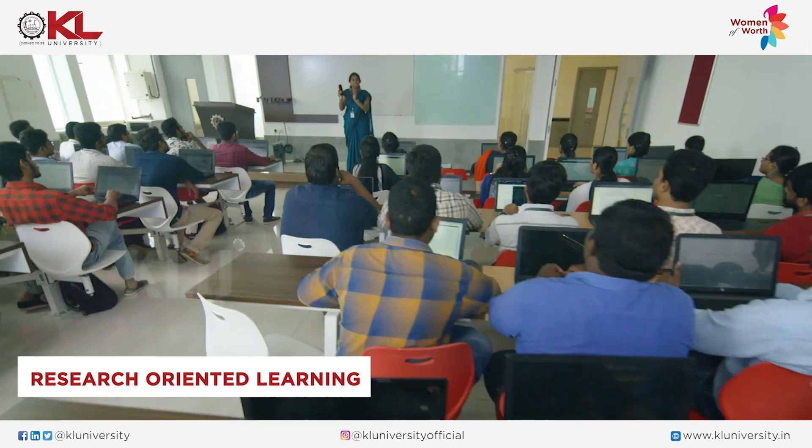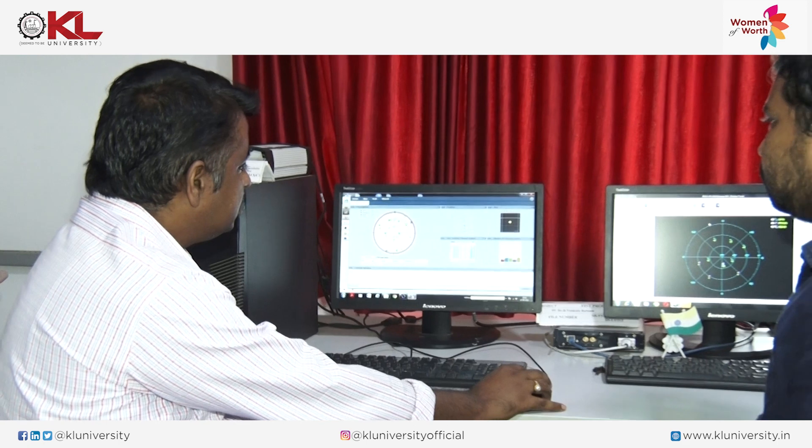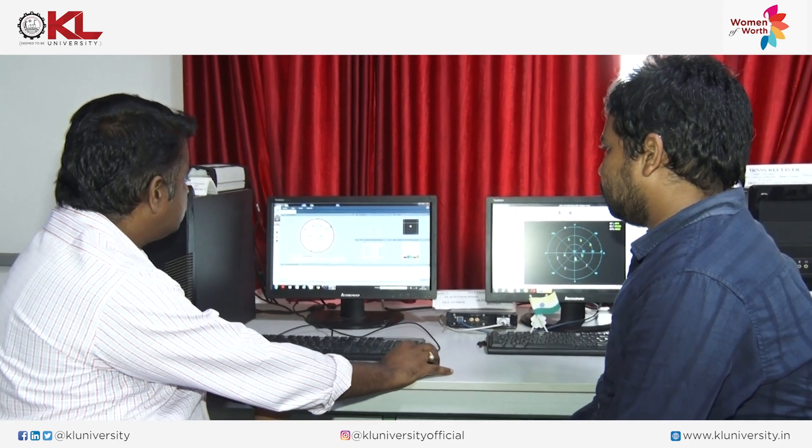Our faculty have a lot of research expertise, and using that expertise they take their classes. We have sponsored projects and many research equipments in our labs. Students are getting hands-on experience in their projects. One more important point is that our students publish papers, which generally PG students don't do in other universities. Students are exposed to research and they get publications in reputed journals.